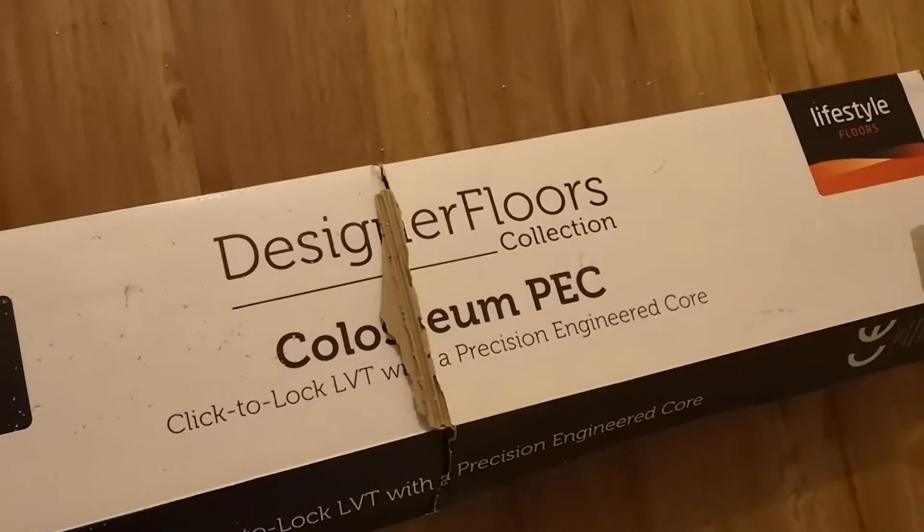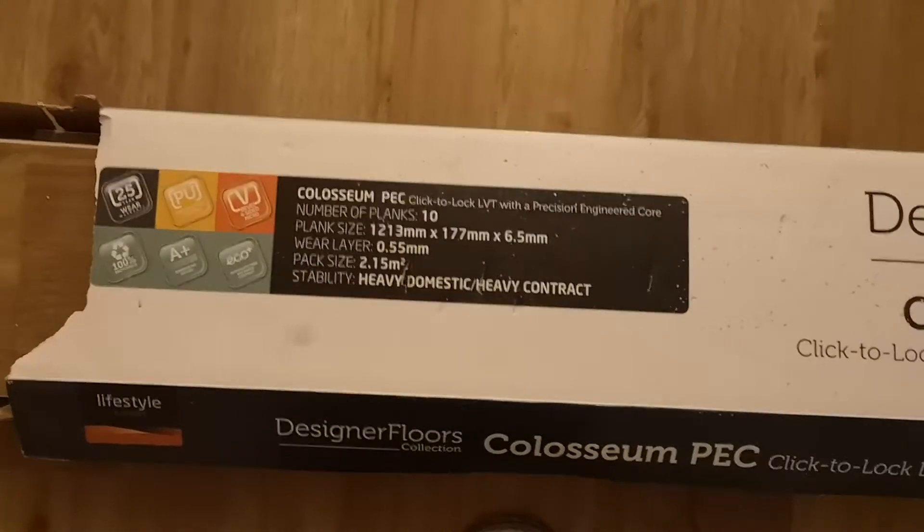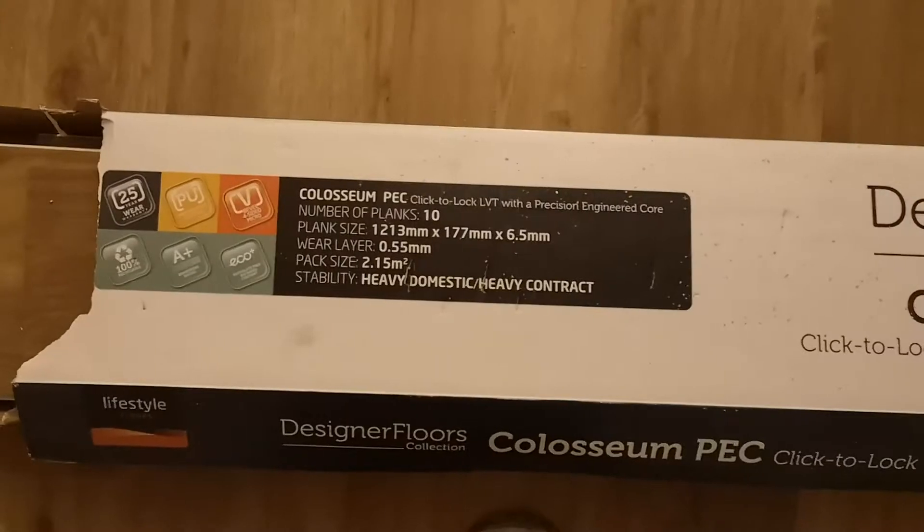This is the product: click-to-lock luxury vinyl flooring, 0.55 wear layer — so that's similar to mid-grade Karndean, and also the same grade as Amtico Spacia.